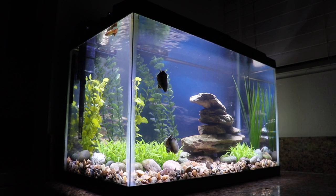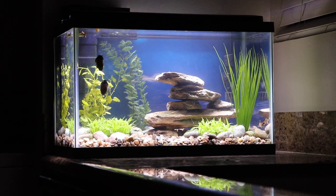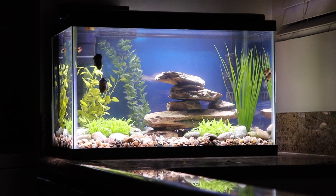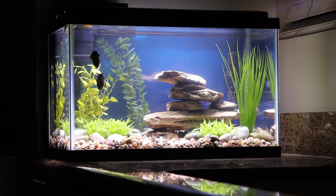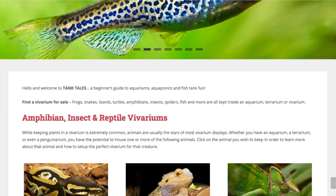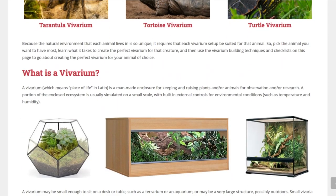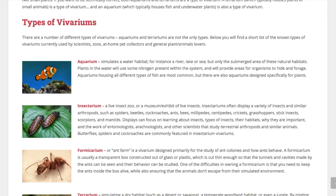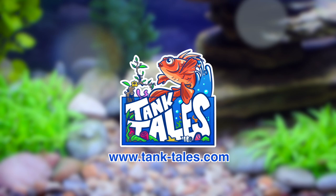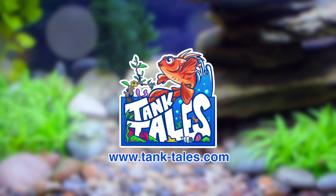If there was a product featured in today's video that you'd like to learn more about or possibly purchase for yourself, be sure to check the links in the video description below. I've added links to where you can buy the glass aquariums, the water filters, the fish food, and the plastic plants. And did you know I have a website too? It's called tanktales.com, and it contains links to all of my videos, plus a ton of articles and information on how you can start your very own fish tank, aquarium, or at-home aquaponic setup.